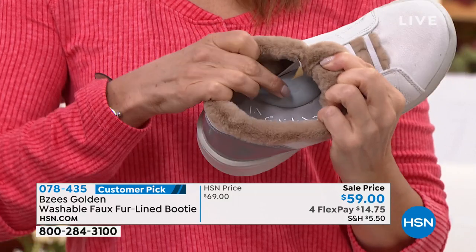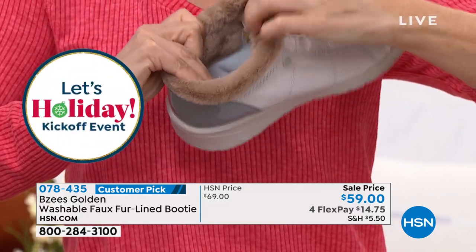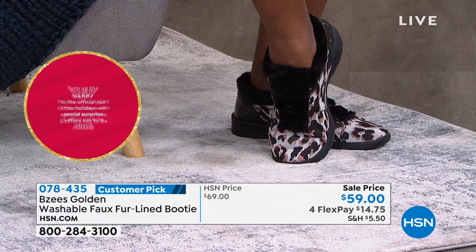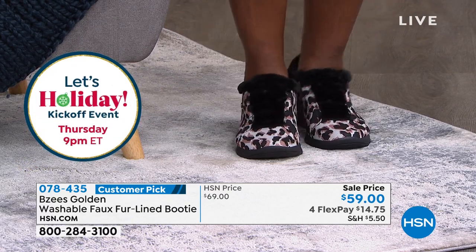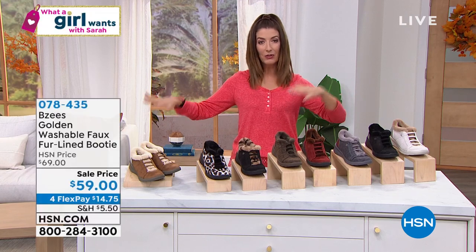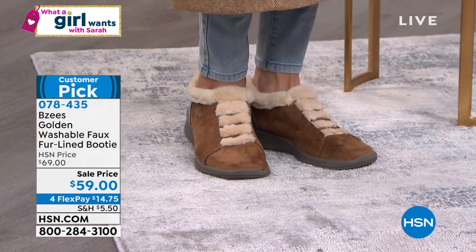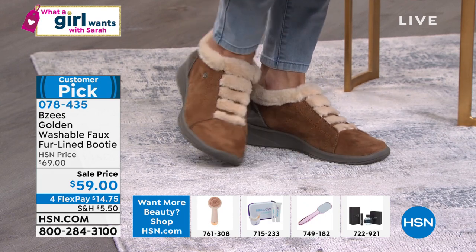Slip them on like a slipper and you're good to go from morning till night. I could live in these shoes — this could be my slipper. If you need a shoe you can wear outdoors and don't have to take off when you come home, these shoes feel so good on your feet. You might wear them as a lounge shoe or house shoe. If you have wood floors, linoleum, tile, or cement — the real world is hard on our feet and legs — you deserve a shoe with tons of cushion. It's going to envelop your foot in comfort.